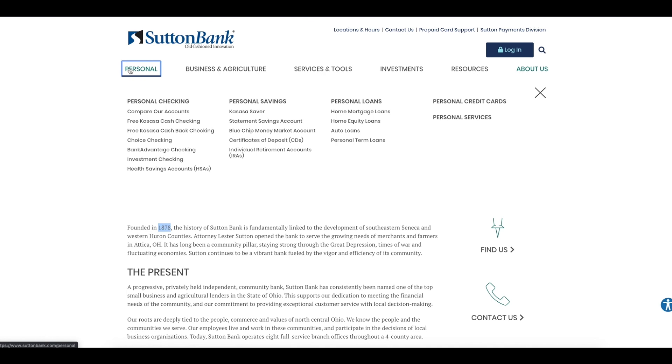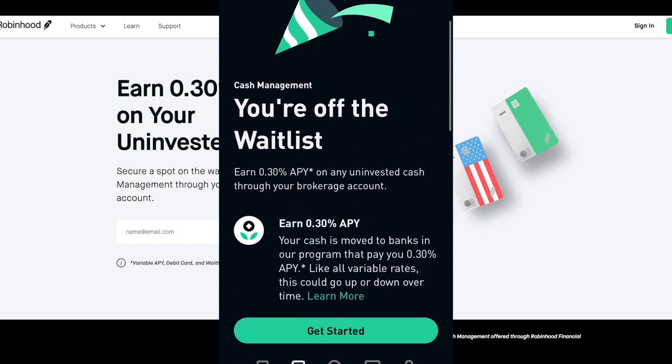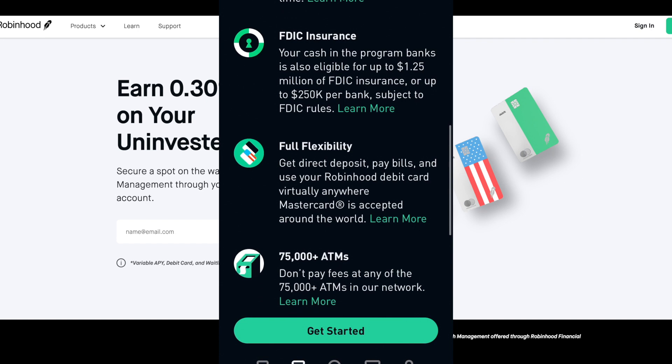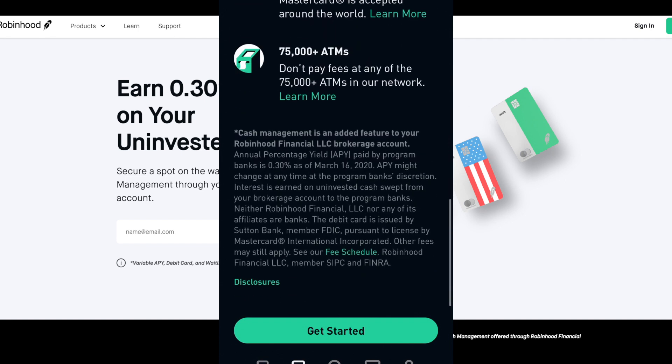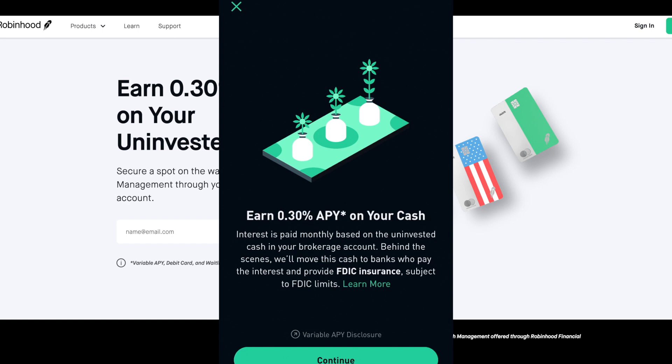That is 0.3%, not 0.01% — that is ridiculous in terms of the interest you'll be getting with your money just sitting and doing nothing. Whereas with what you get with the Robinhood app, for example the cash management account, you get other things as well. I just received the email or message after getting off the waiting list — FDIC insured, full flexibility, 75,000-plus ATMs, and obviously the 0.30% APY on your cash.